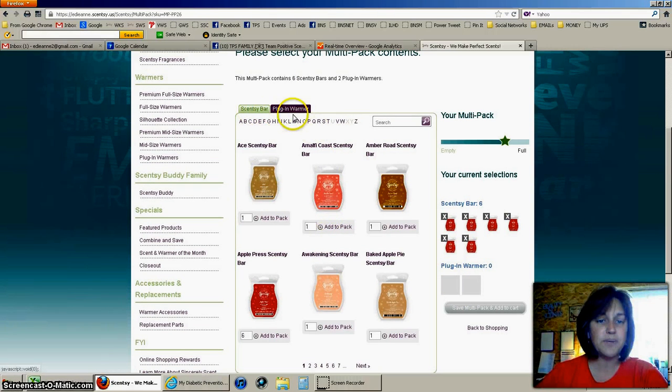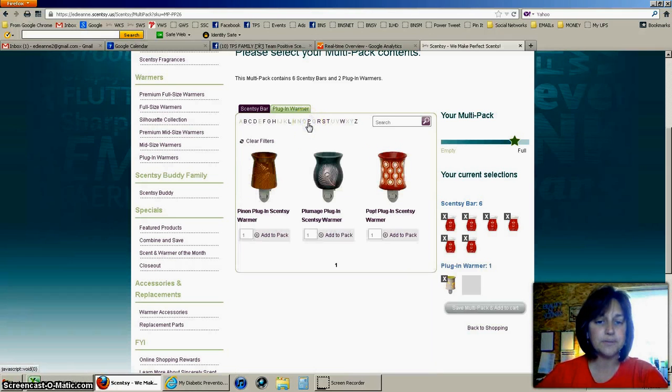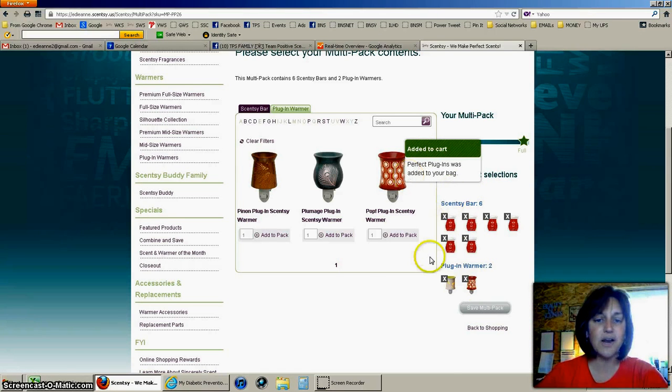If you go to the top it says Scentsy Bar and then it also says Plug-In Warmer. If I click on that tab it brings me to the plug-ins. I want the Butterfly Damsel plug-in, and I also want Pop — I'll go to P and select Pop. Now my package is full, so I can click Save Multi-Pack and Add to Cart. It's been added to my cart.